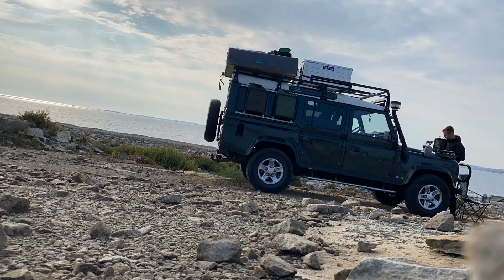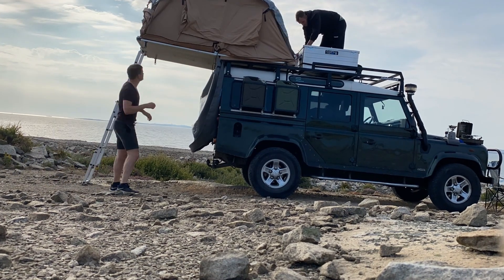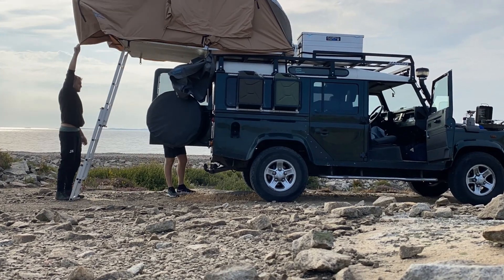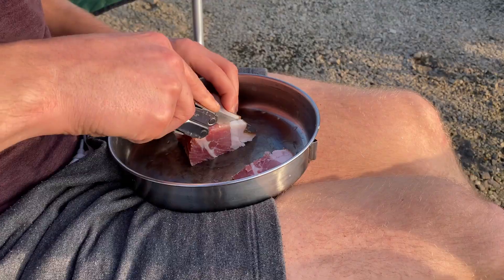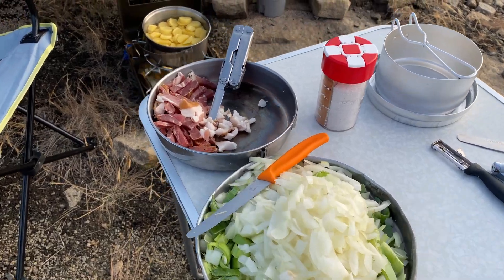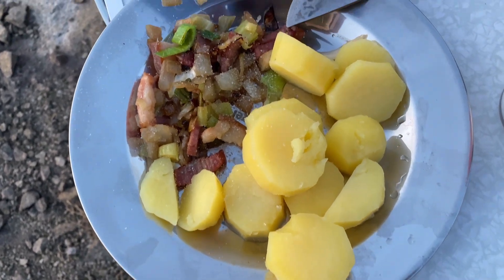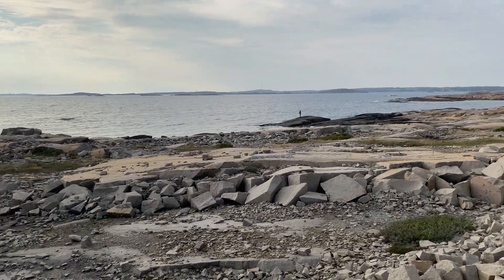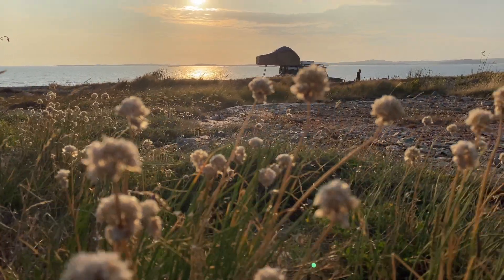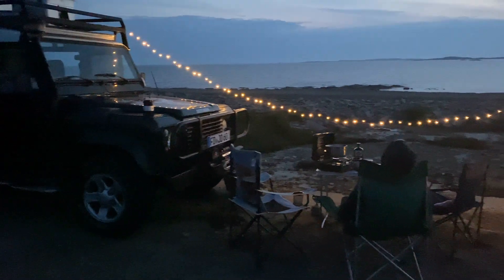Uns war es wichtig, die Reise zu dritt angehen zu können. Dafür schweißen wir einen großen Dachträger, an dem man das Dachzelt montieren kann. Zusätzlich bietet der Dachträger Platz für große Alukisten und unsere Leitbar. Zum Abendessen gibt es heute Bratkartoffeln mit Speck – weil die Fische auch dieses Jahr bei uns einfach nicht beißen wollen. Entspannt lassen wir den Abend ausklingen und planen die nächsten Etappen Richtung Polarkreis.